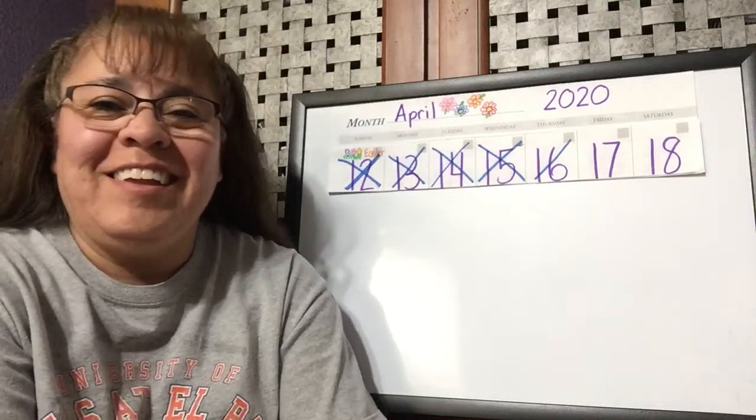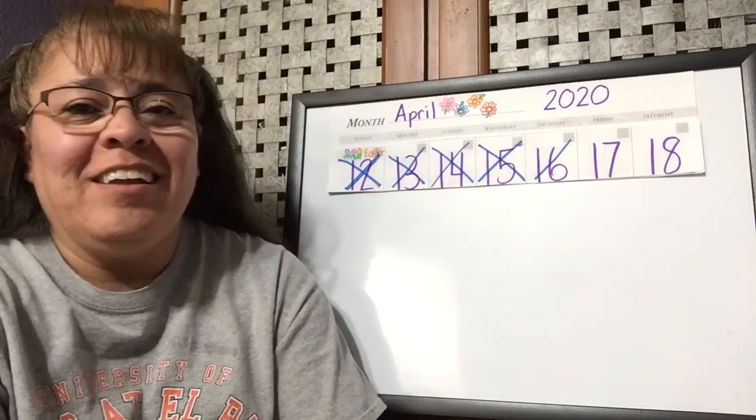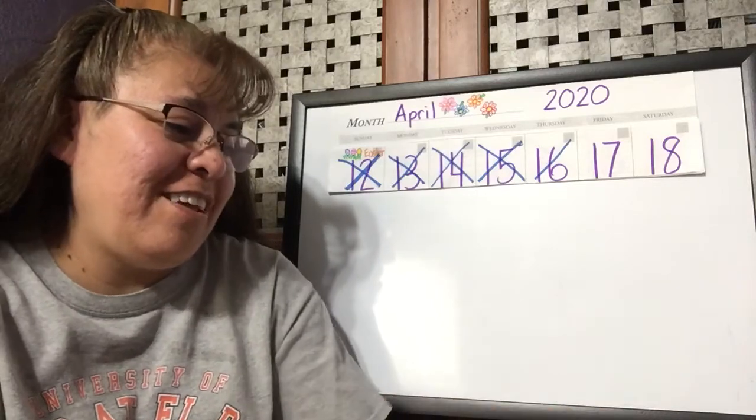Good morning, guys! Another day at the end of our week. Yesterday was Thursday, so today is what day? Friday. Today is Friday.